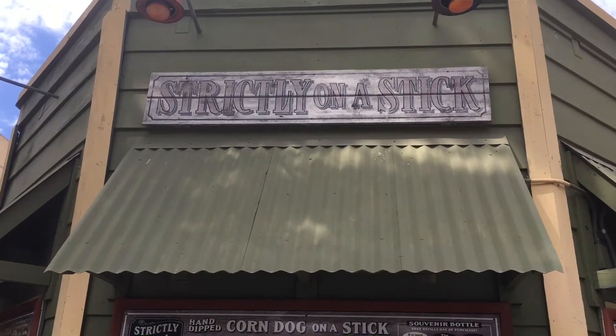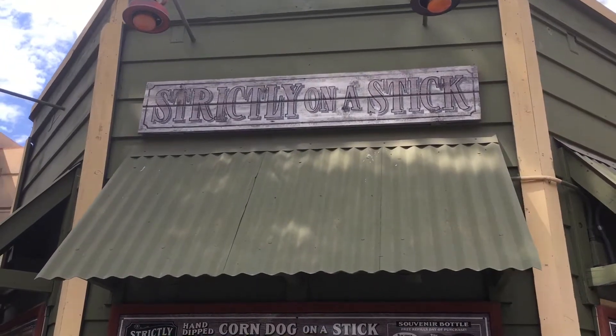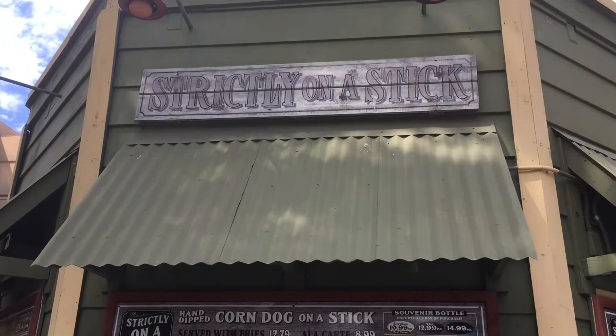We're here at Strictly on a Stick at Knott's Berry Farm, and we're gonna try out a boysenberry corn dog and some shoestring fries.